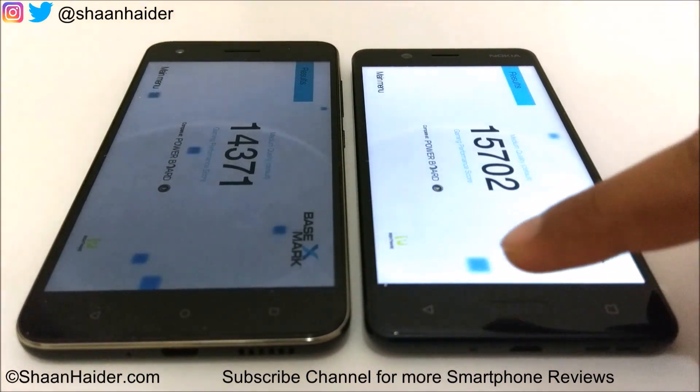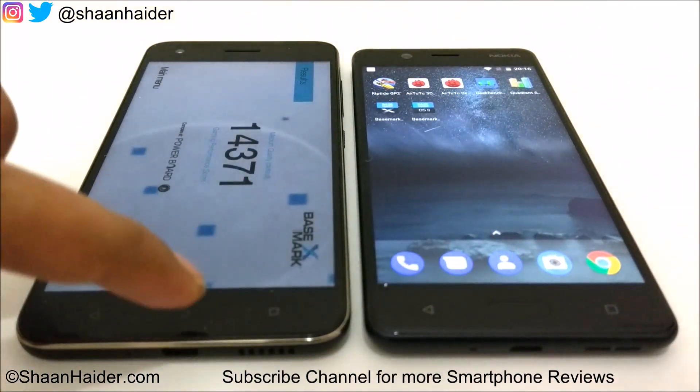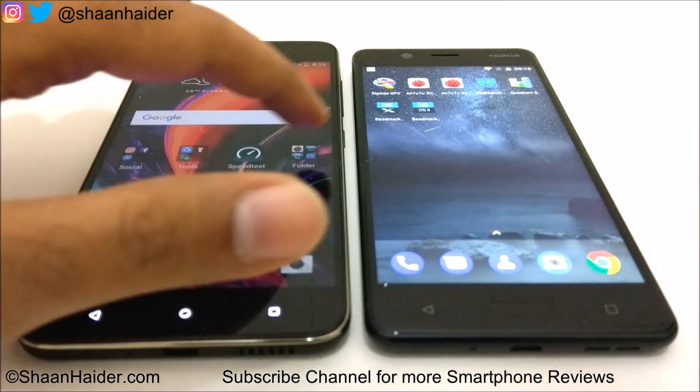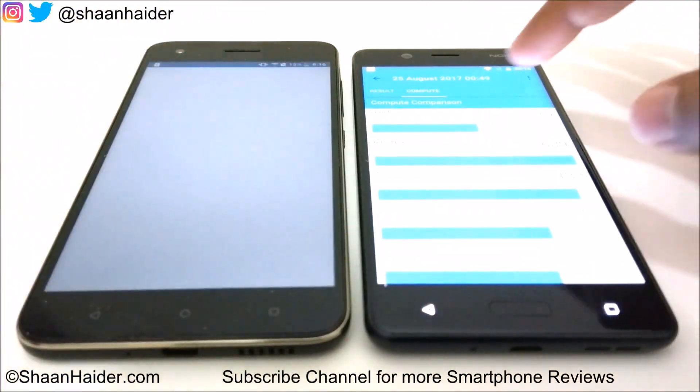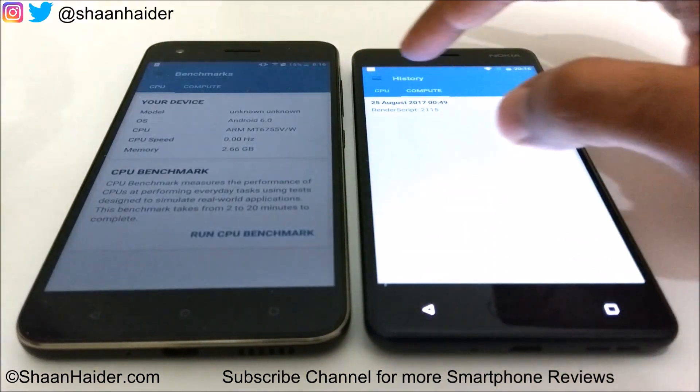So at this point, Nokia 5 has won two tests and HTC Desire 10 Pro has won two tests. Now let's look at the last test — Geekbench 4.